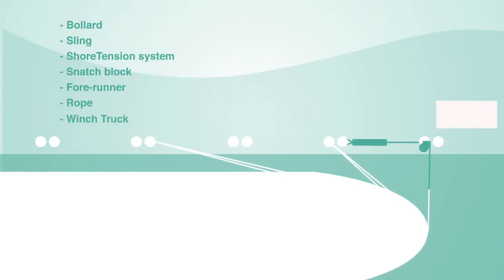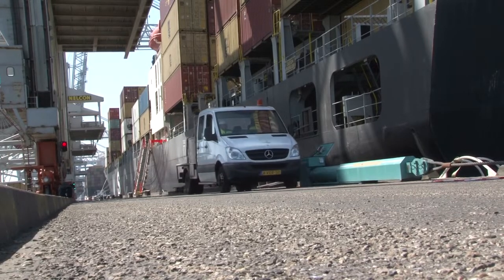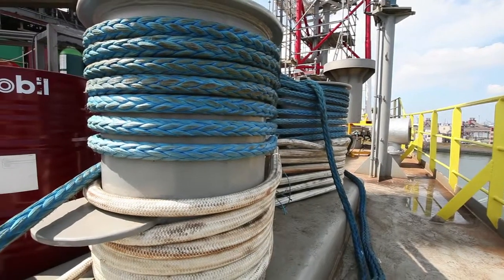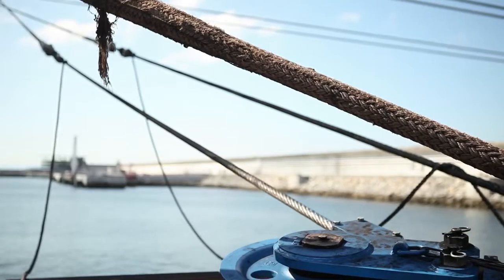The wind truck with a hydraulic power pack pretensions the Shore Tension system by extending it to its maximum length. Then the rope is belayed onto the ship's bollards. The Shore Tension system is activated and retracts.